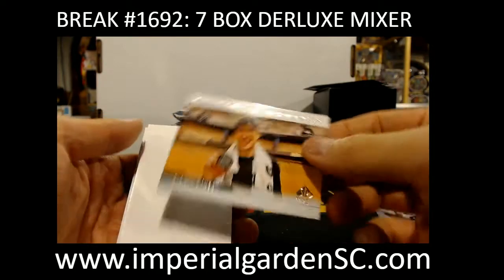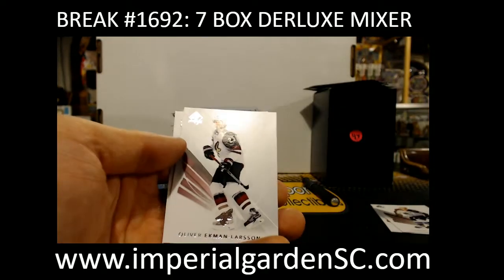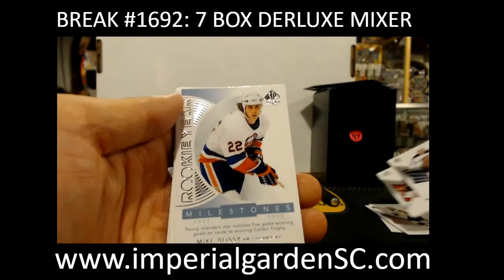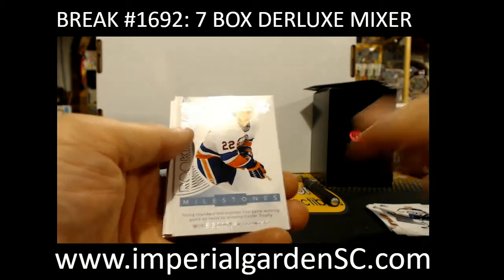SP Authentic. So we've got a Moments of Sidney Crosby for the Penguins. For anybody that's tuning in for the Black Diamond break, we'll probably be a couple minutes behind on that. There are Milestones of Mike Bossy for the Islanders.